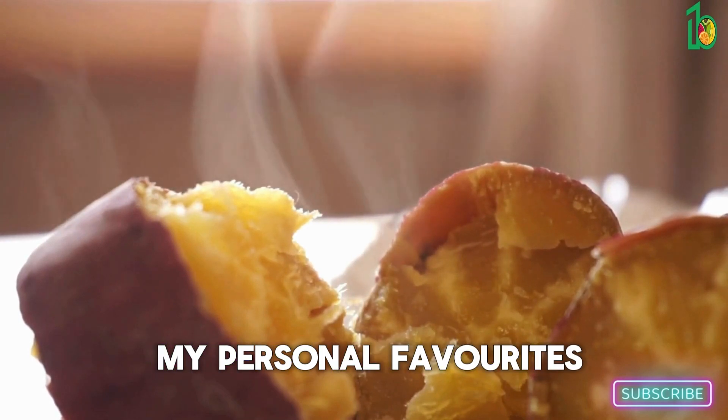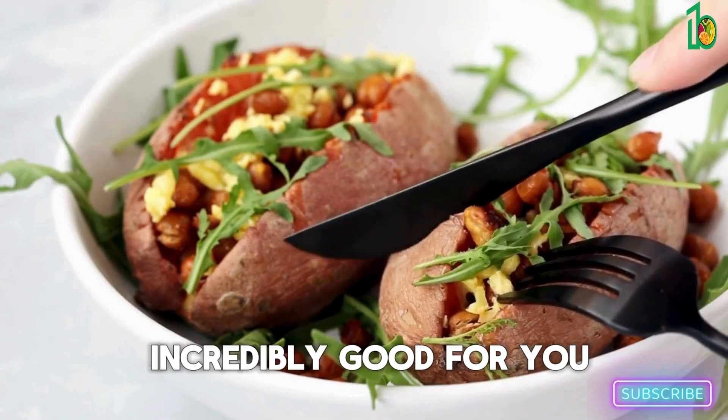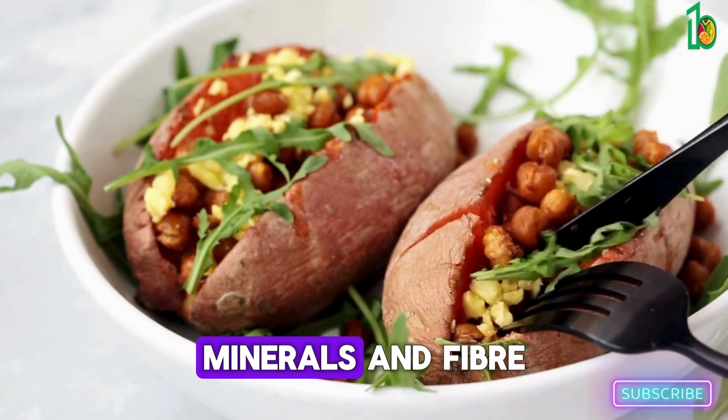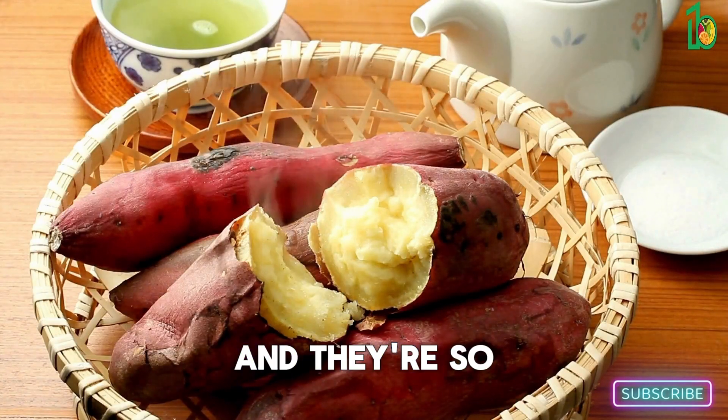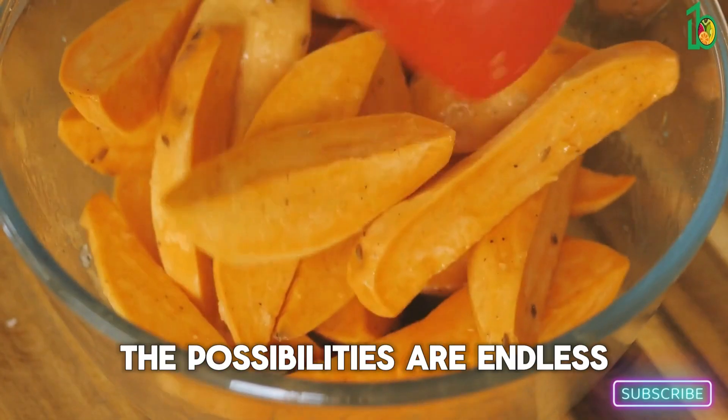One of my personal favorites: sweet potatoes. These guys are not only delicious but also incredibly good for you. They're packed with vitamins, minerals, and fiber, and they're so versatile — you can roast them, mash them, fry them, the possibilities are endless.